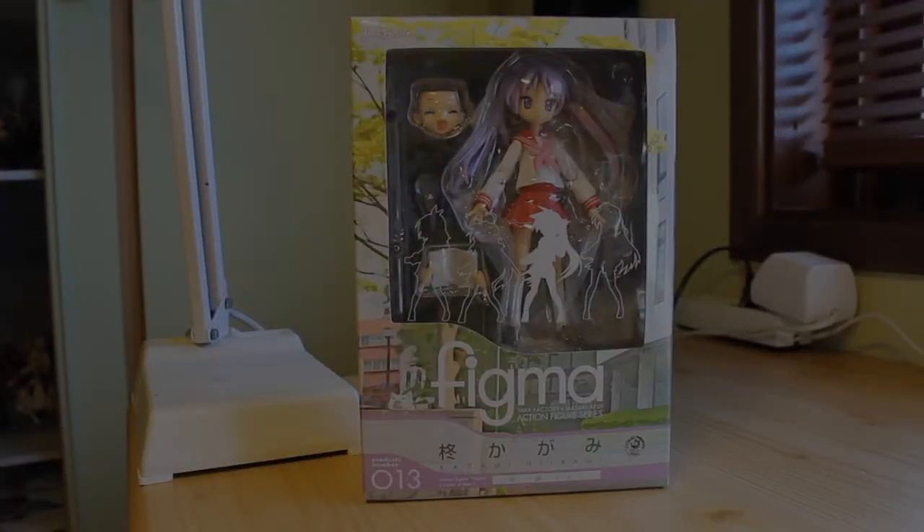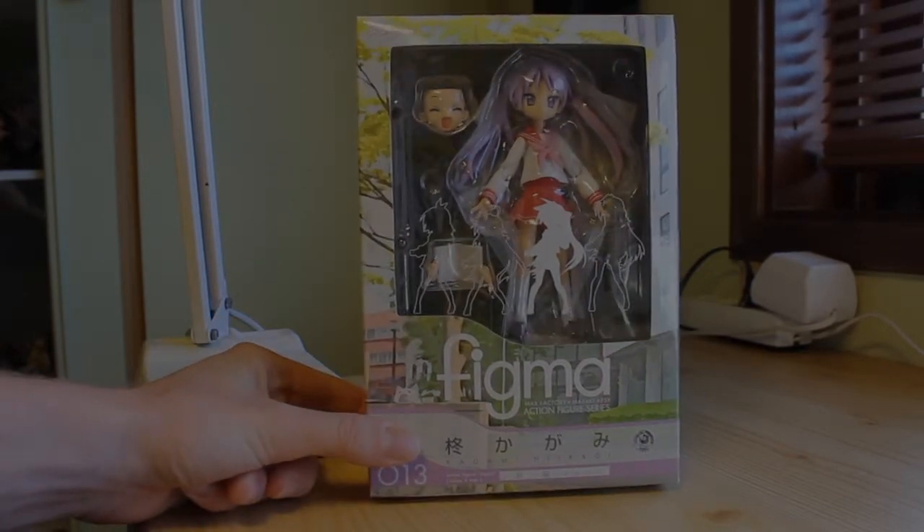Konnichiwa and welcome back to CronReviews and the third Lucky Star review. It's time for the second Hiragi sister, Kagami. She's more like the tsundere type, at least that's what's described in the Lucky Channel. As mentioned, it's not exactly the typical tsundere, but it's because the term has evolved since the start.